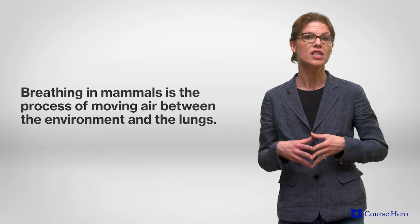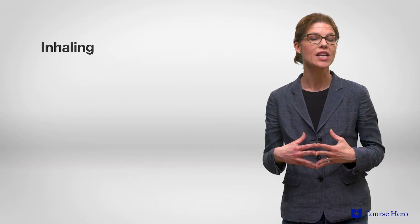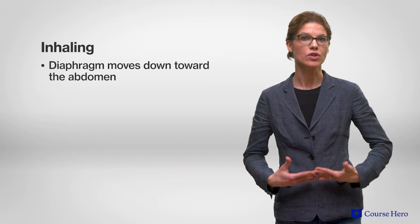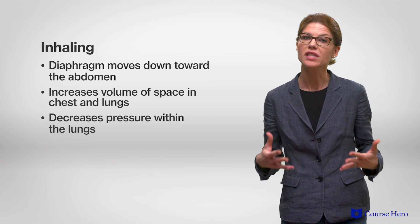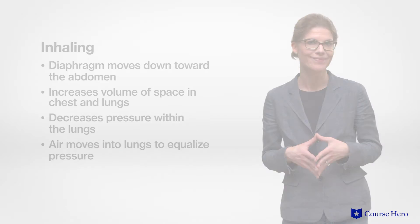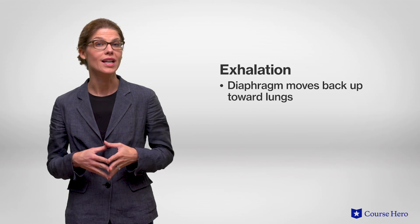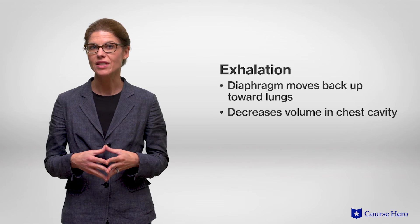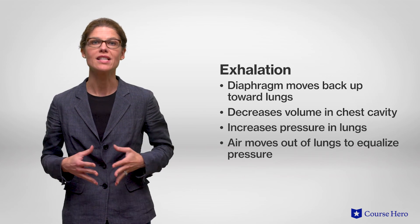Breathing in mammals is the process of moving air between the environment and the lungs. Inhaling causes a contraction of the diaphragm, a muscle beneath the lungs. The movement of the diaphragm is downward towards the abdomen, increasing the volume of space in the chest and lungs and decreasing the pressure within the lungs, so air moves into the lungs to equalize this pressure. During exhalation, the diaphragm relaxes and moves upward toward the lungs, decreasing the volume in the chest cavity and increasing the pressure in the lungs, so air moves out of the lungs to equalize the pressure.